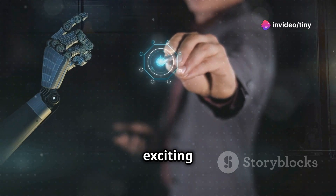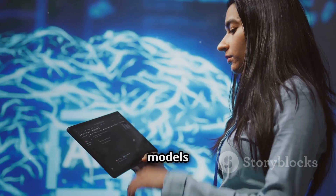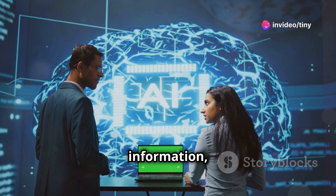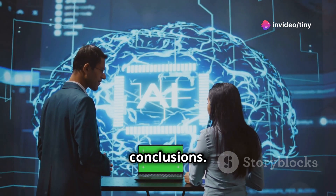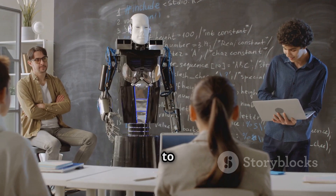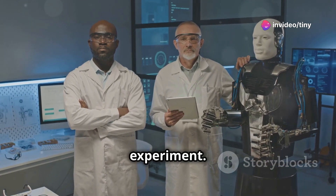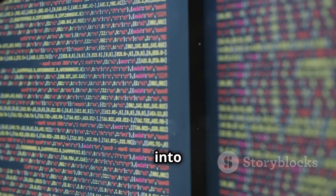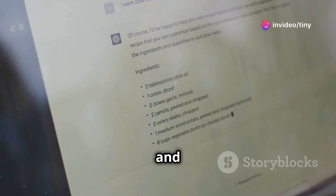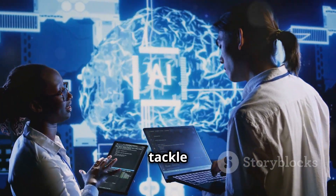One of the most exciting aspects of O1 Preview and O1 Mini is their enhanced reasoning capabilities. These models can go beyond simply understanding and responding to prompts. They can analyse information, make connections, and draw logical conclusions. It's like having a super-powered brain at your fingertips. Imagine asking these models to solve a complex math problem, write a piece of code, or even design a scientific experiment. They can break down the problem into smaller steps, reason through each step logically, and come up with a solution that's both accurate and creative. It's like having a team of experts at your beck and call, ready to tackle any challenge you throw at them.